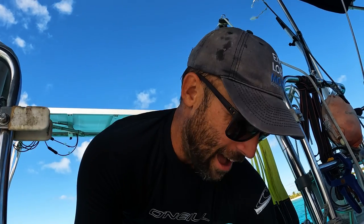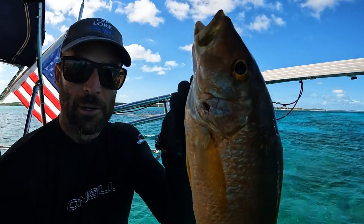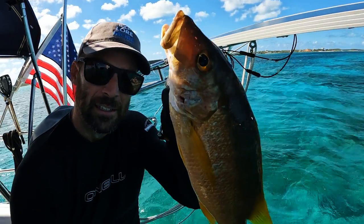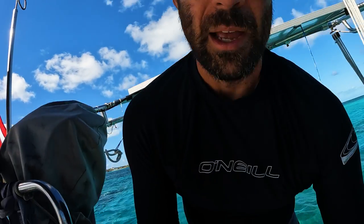Good day here in Long Island, Bahamas. Welcome to Long Island. Just speared a snapper — nice yellow tails, nice looking snapper. I'm going to clean them up and cook them with some rice and peas, a bit of coconut milk, and some hot peppers, Bahamas style.